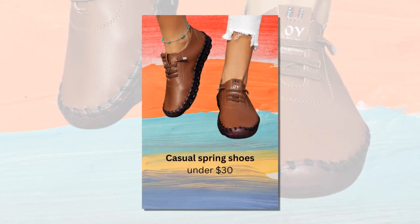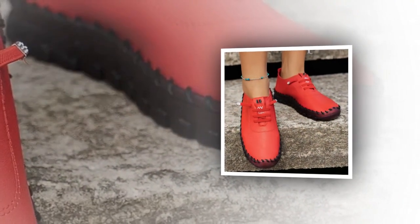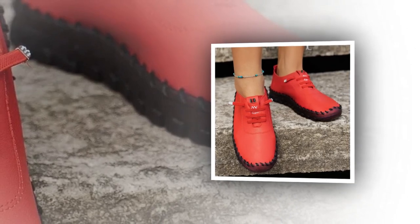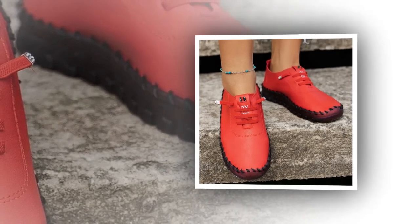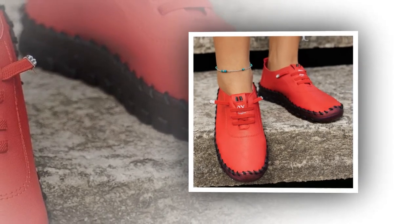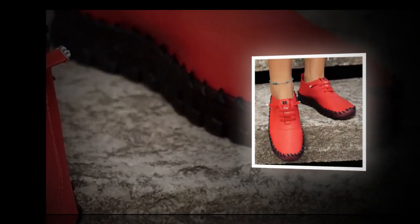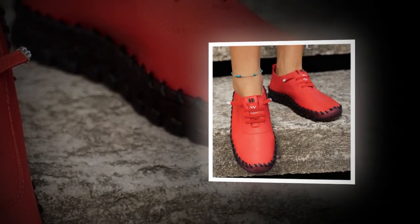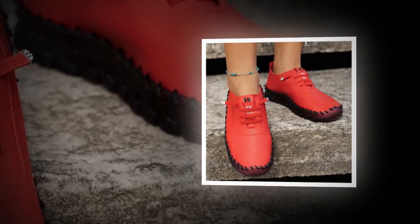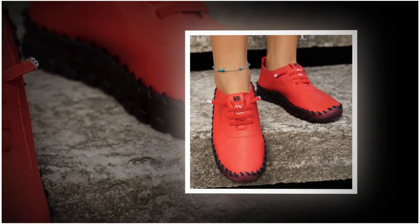Non-slip and Stable Soles. One of the standout features of these loafers is the non-slip rubber outsole. Safety and stability are paramount when it comes to choosing the right footwear, and these shoes excel in both areas. The non-slip outsole provides excellent traction and grip, ensuring you stay stable on various surfaces. The soft sole offers durable cushioning that absorbs shock and reduces foot fatigue, which is particularly important if you spend a lot of time on your feet. The sole's flexibility also adds to the overall comfort, allowing your feet to move naturally without feeling restricted.